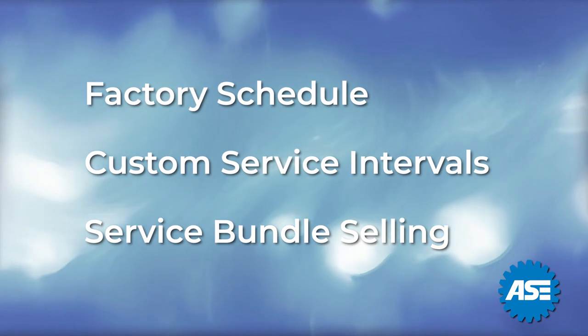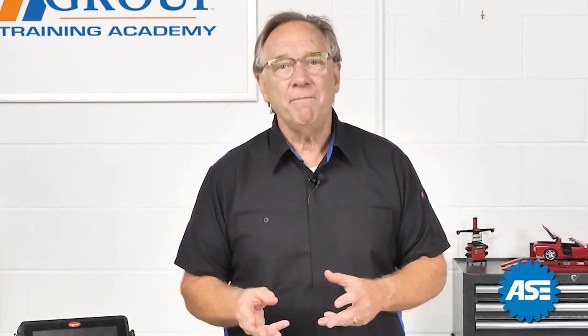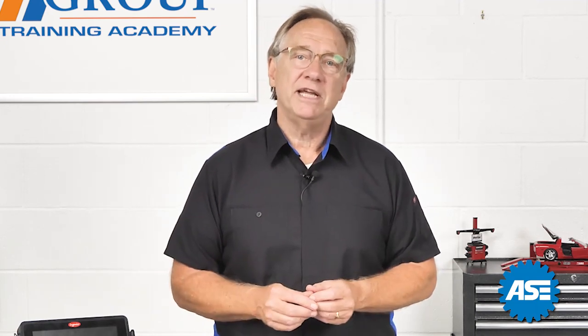Let's discuss the factory schedules first. Every vehicle has an owner's manual, and sometimes they even have a separate maintenance interval book that goes along with it. It's probably the easiest sell of the three different types. They are invested in that manufacturer, and why wouldn't they want to maintain their vehicle to their standards.